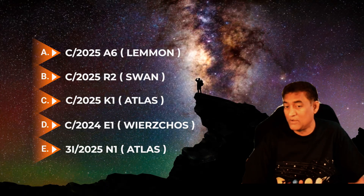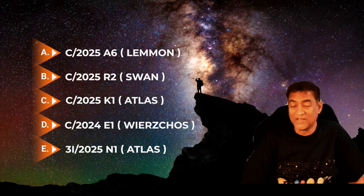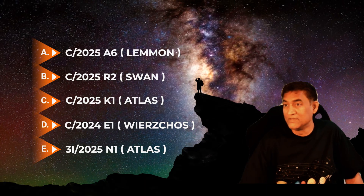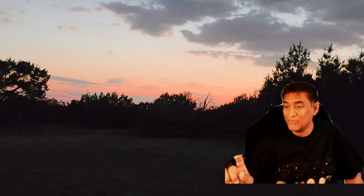In late 2025, there is a prediction that we might have at least five bright comets approaching Earth, and it looks like it's happening now. The top of these candidates is Lemon, and it is going to become naked-eye visible very soon. That's pretty exciting.